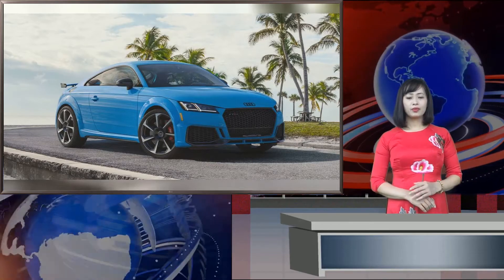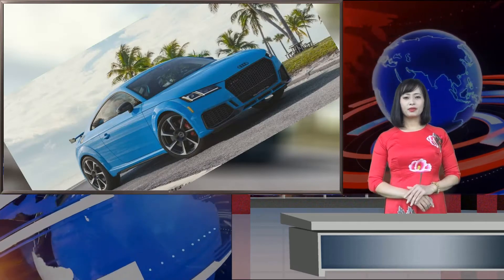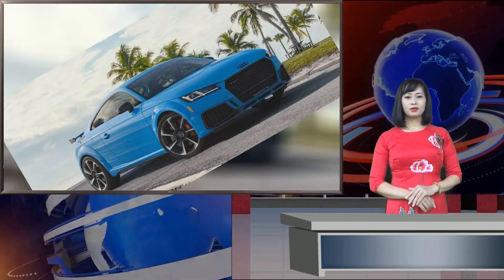Audi is making the TT RS Coupe a little more attractive for the 2021 model year with new standard equipment, including black exterior trim that gives it a sportier look, as if the RS version wasn't sporty enough. The new sports coupes will also come standard with new technology including Apple CarPlay and Android Auto.